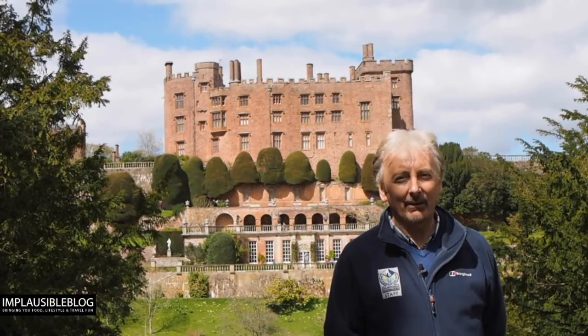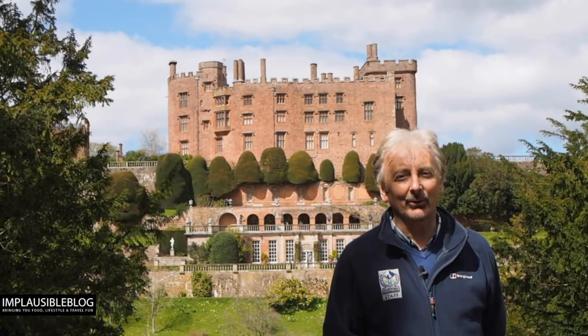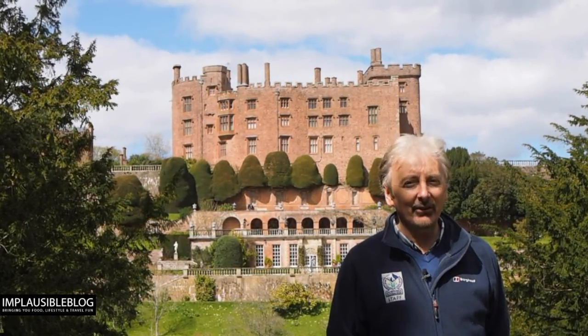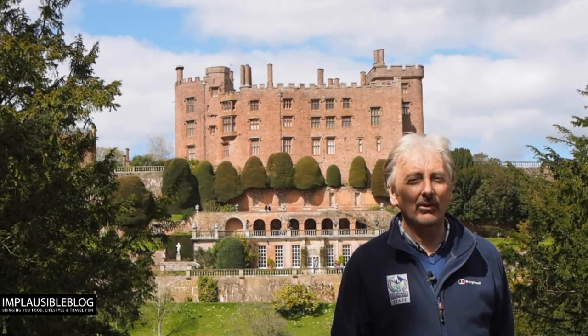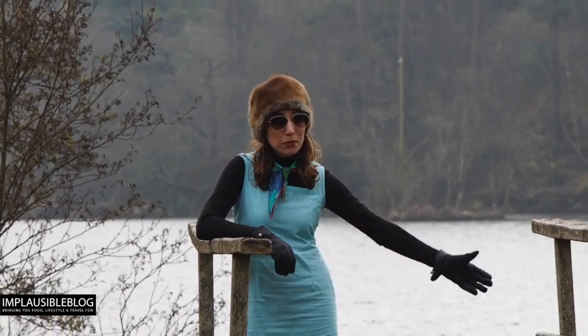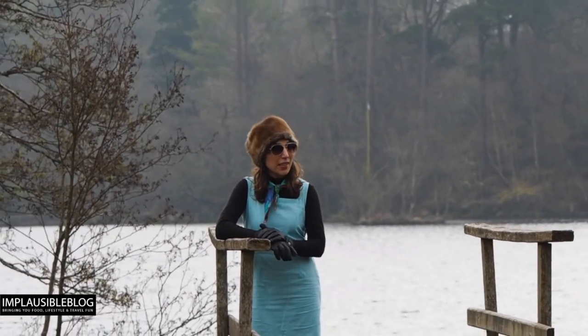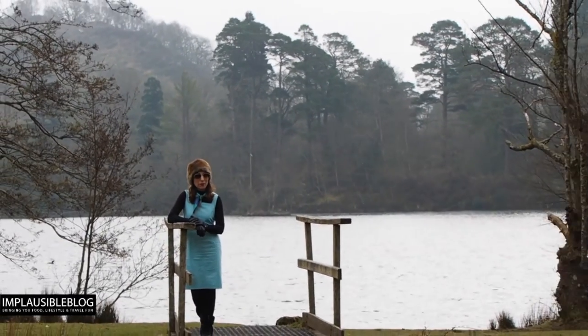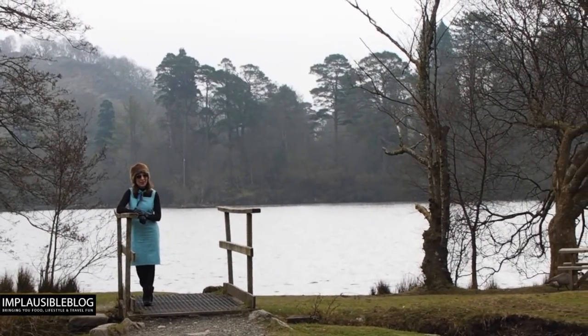Most people when they come to Powys tend to stay around the castle, but if you're prepared to walk just 10 minutes you can get to the other side of the valley where this wonderful view of the castle opens up. As well as formal gardens, there are so many other beautiful landscapes to discover here, including this one which was a present to Mrs Oakley from her husband. Isn't she a lucky lady?